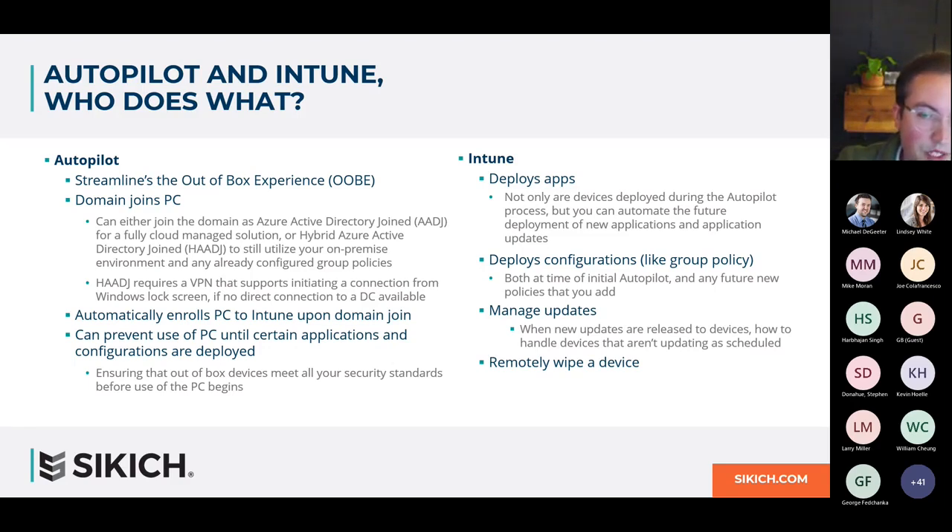Intune is the device management solution in the Endpoint Manager suite. Its primary features are device configurations — much like a modern version of Group Policy — allowing you to push out new applications, update, and pre-configure Windows settings, not only for new PCs but also to manage existing PCs going forward. If an application you initially deployed has been deprecated, you can go back to all those PCs in the field and remove it or make changes to settings. It also includes the ability to manage Windows updates on enrolled PCs and lets you determine your update schedule — maybe you want to stage those updates or give some time to let bugs get worked out.